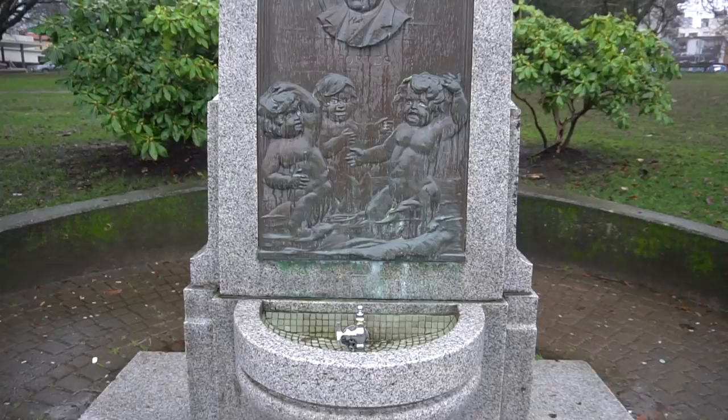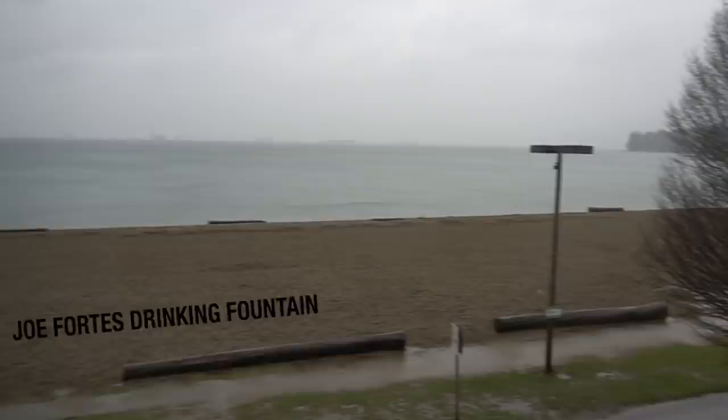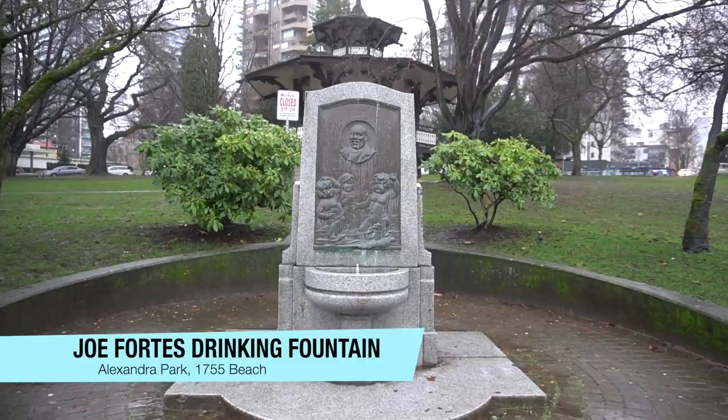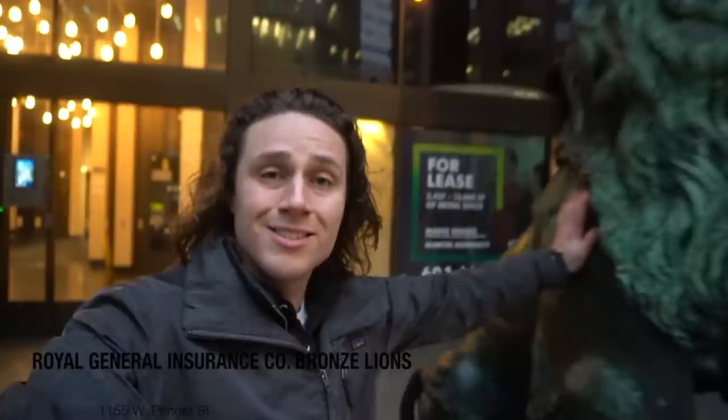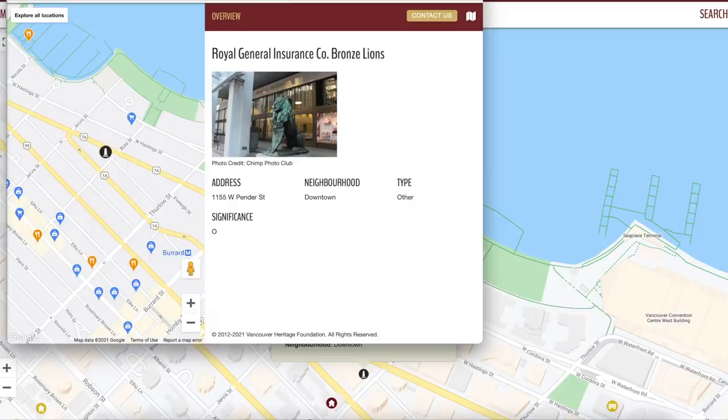Now let's talk about landmarks. I have two examples that show the varying degrees of importance of certain landmarks. The first is this fountain dedicated to Joe Fortes, a lifeguard here in Vancouver at English Bay who taught hundreds of kids how to swim and saved hundreds from drowning. He was so beloved in the community that he has a fountain dedicated to him, as well as an entire library and a restaurant. On the other hand, we have these bronze lion statues downtown listed under category O for 'other,' and the reason they're protected is left blank — so leave your conspiracy theories in the comments.